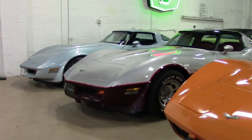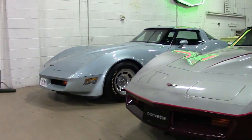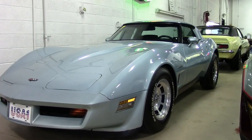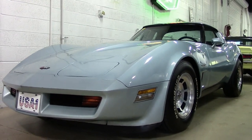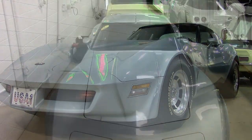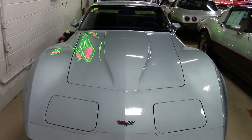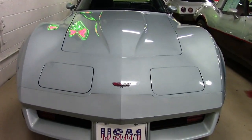You'll find a matching numbers engine in this 1982 Corvette, and it is a beauty. The code-correct silver-blue on the exterior is complemented by the code-correct dark blue leather interior. The numbers-matching 200-horsepower, 350-cubic-inch Crossfire engine is under the hood and ready to go.